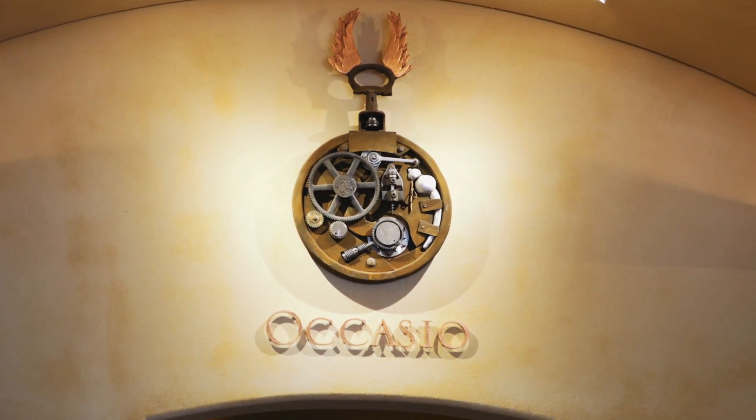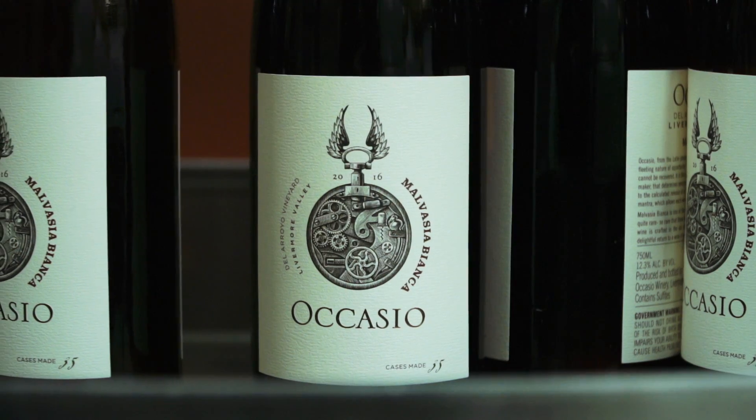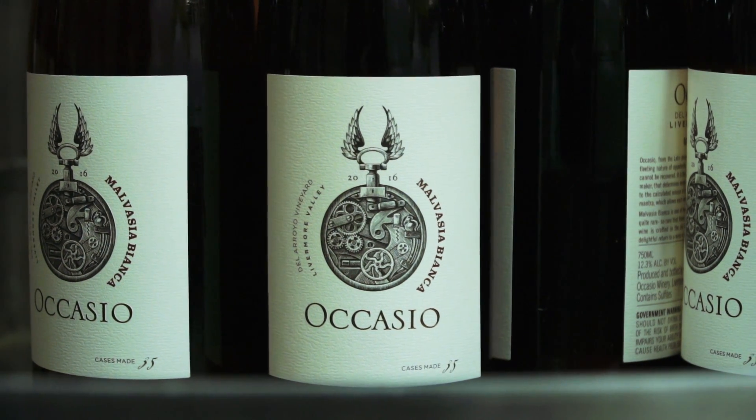What we wanted to do — this is working for a client who's going to have a whiskey tasting bar in here — was incorporate some of the history of Livermore. We turned it into a bar, a prohibition-type bar.